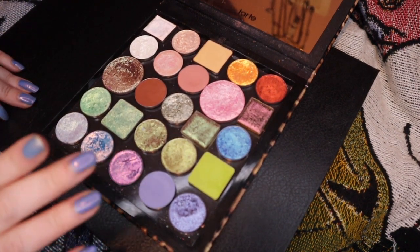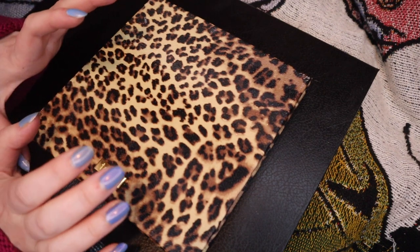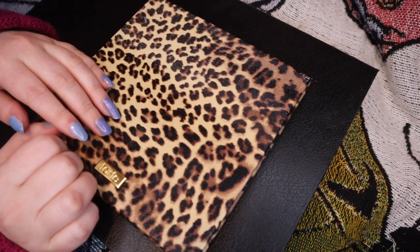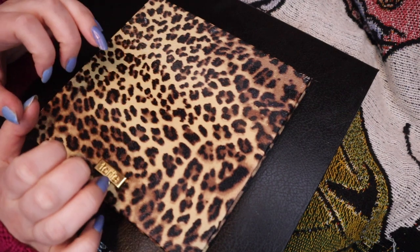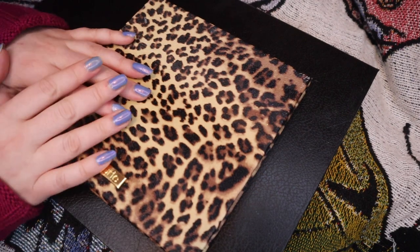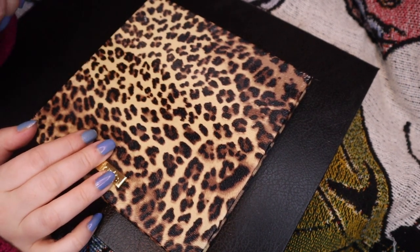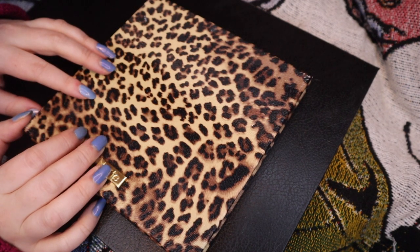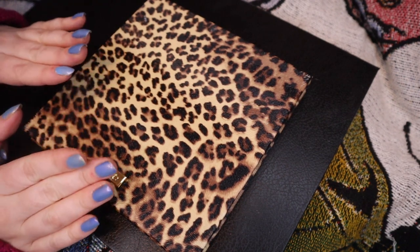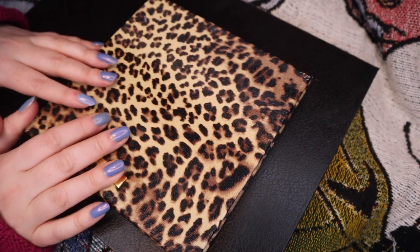I'm gonna do swatches, but first we're gonna talk about the other things I'm randomly selecting. I mentioned last month that I wasn't randomly selecting the individual single shadows because I really need to re-establish my relationship with them and see what is worth keeping and what is just taking up space in my collection. I planned on doing that in February but did not, so I'm also not going to draw any of those shadows this month. But I hope and plan to make some content about them in March, so then in April we can start drawing those again. I will draw some palettes though.